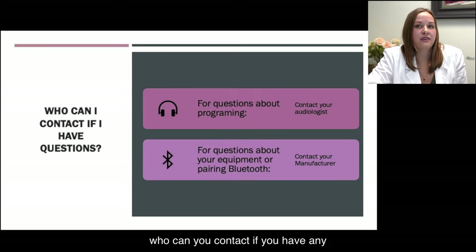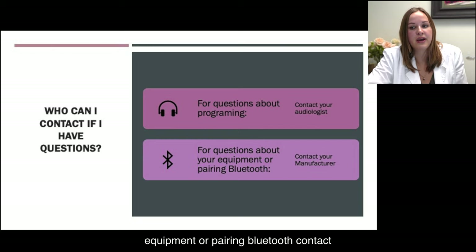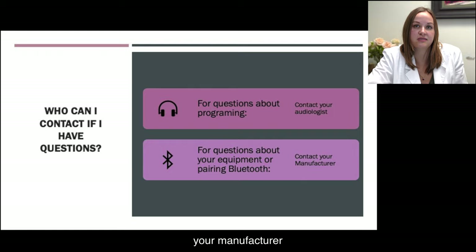Who can you contact if you have any questions? For any programming questions, contact your audiologist. If you have any questions about your equipment or pairing Bluetooth, contact your manufacturer.